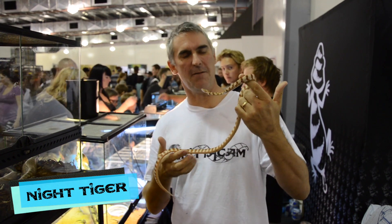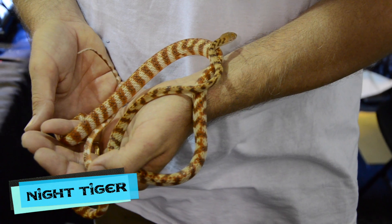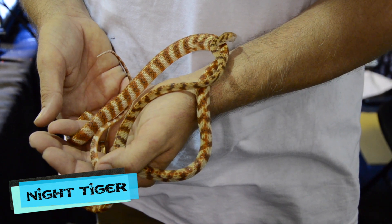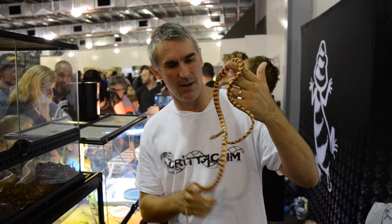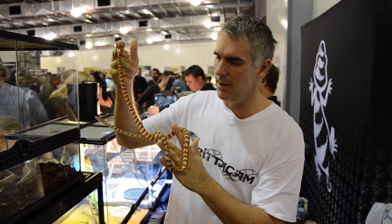What an amazing specimen of a night tiger. These are a rear-fanged colubrid. They have fangs at the back of their jaw, which they use when they chew onto their food to inject venom into their prey. They're a nocturnal species and absolutely amazing. This beautiful bright orange and cream colouration is spectacular.